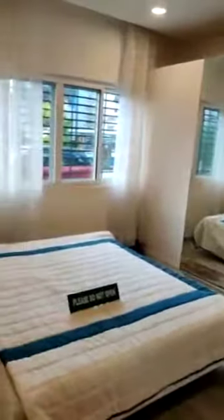Since all bathrooms are attached, this is the kids room, and this is its attached bathroom.